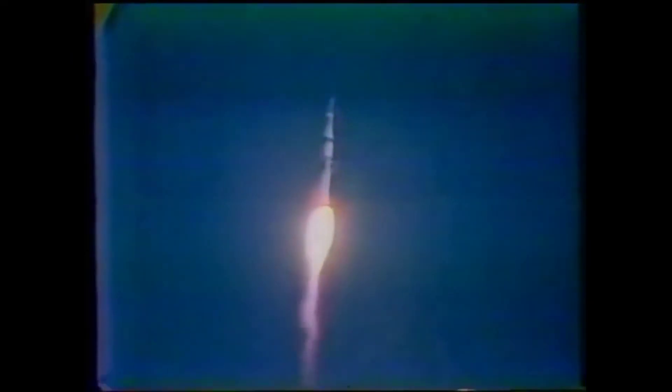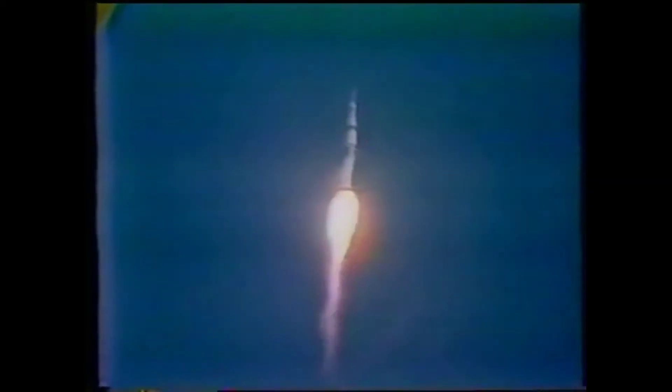Pitch and roll program started. Skylab now maneuvering to its proper flight path attitude. Mark, 35 seconds — one nautical mile of altitude.